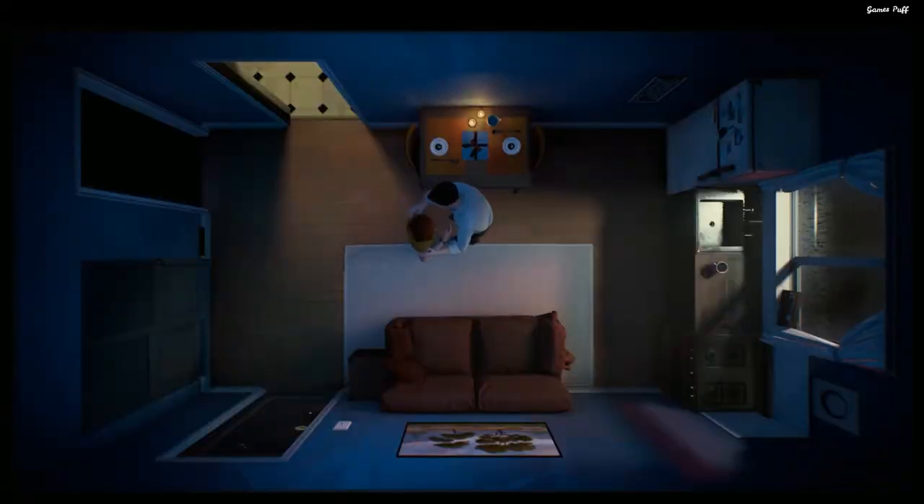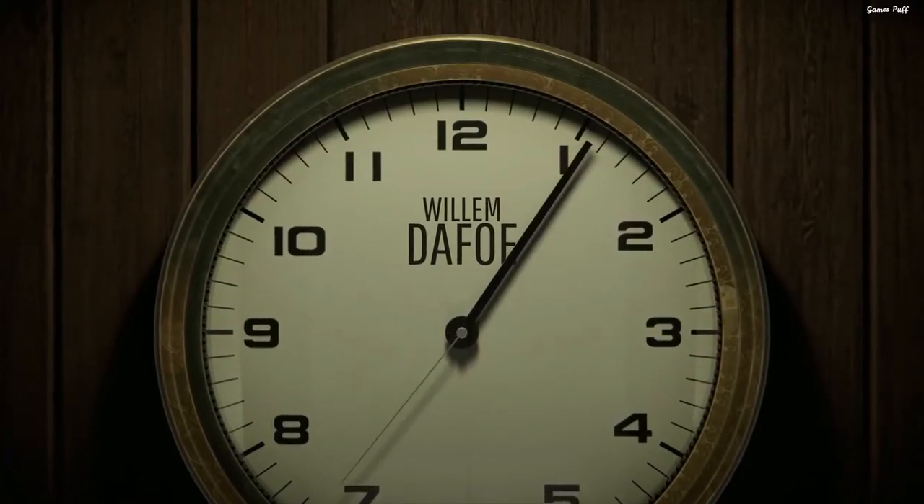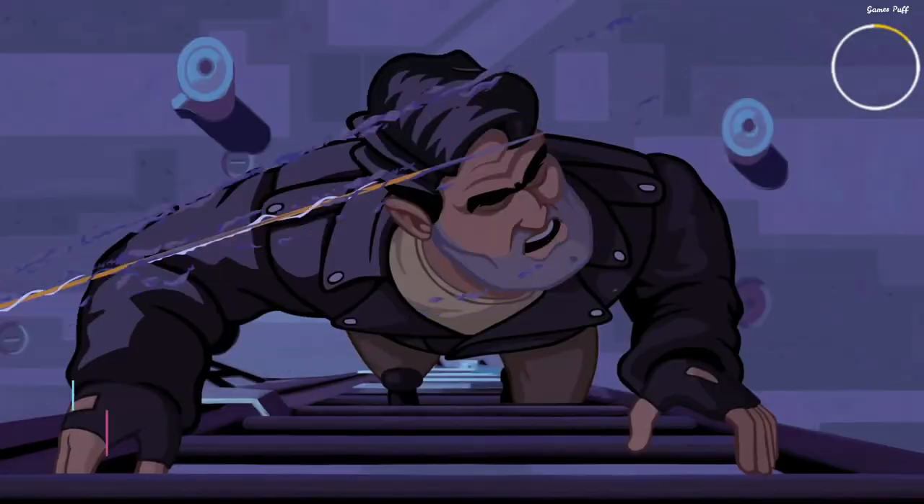When you get home from work, you expect to have a usual, relaxed evening with your wife. However, it appears you are trapped in a temporal loop that lasts exactly 12 minutes.